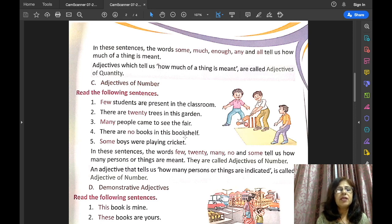There are no books in this bookshelf — how many books? No books. So the word 'no' is the adjective of number. Some boys were playing cricket — how many boys? Some. So 'some' is the adjective of number. In these sentences, the words few, twenty, many, no, and some tell us how many persons or things are meant. Such adjectives are called adjectives of number.